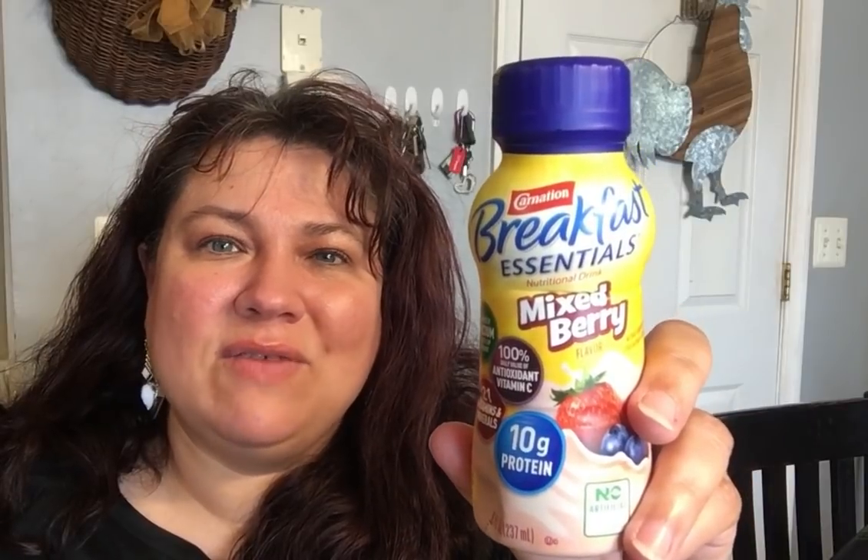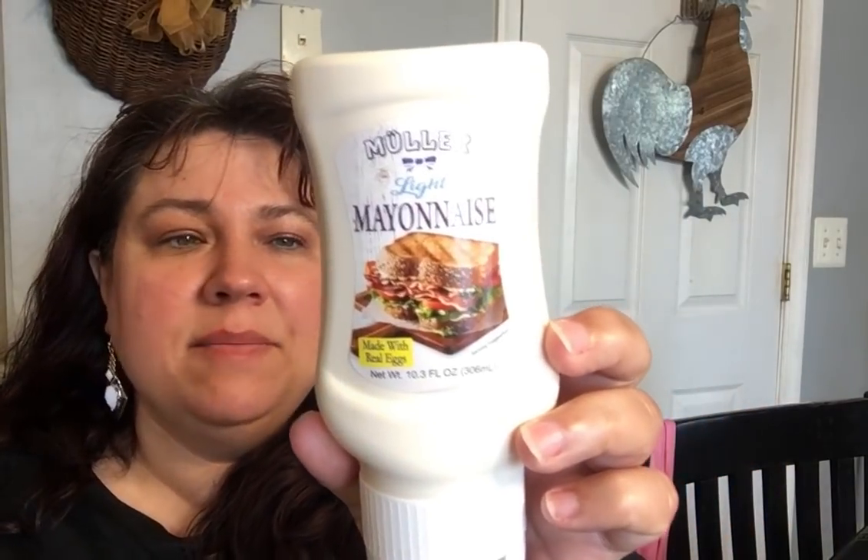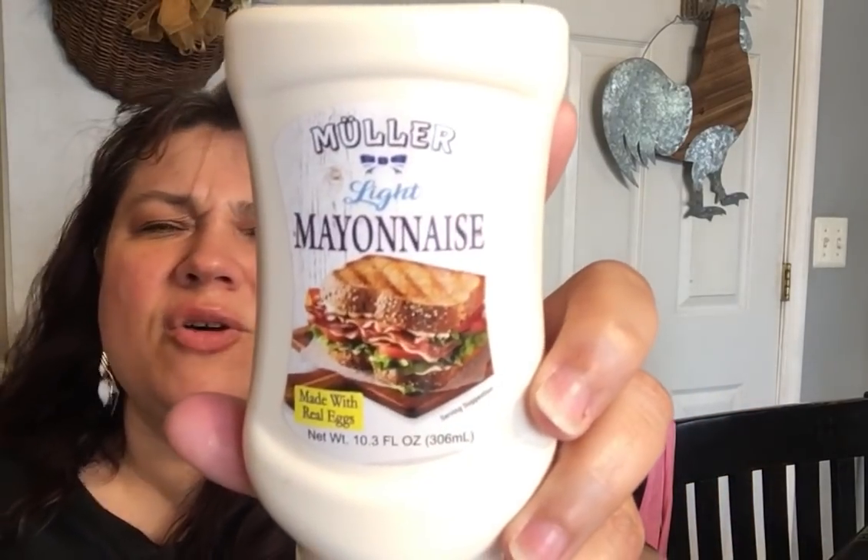They brought back the Carnation breakfast essentials and I got several for my kids — there's a berry flavor and my boys enjoy it. I also bought some vitamin water for my kids. They brought in the Muller light mayonnaise — I tried the regular one, this is made with real eggs, 10.3 ounce. It's a good size if you don't use too much mayonnaise, like for chicken salads. The best by date is April 12, 2023.